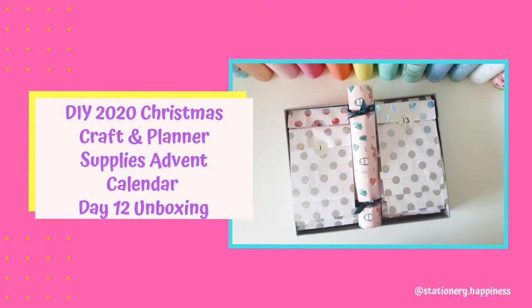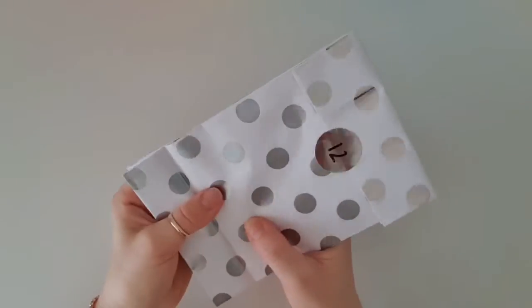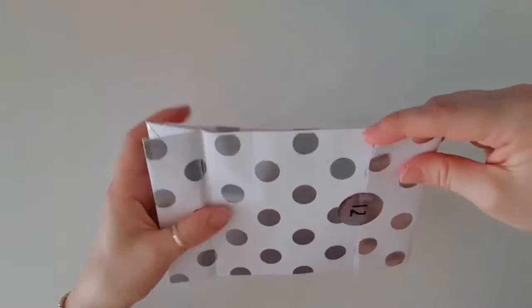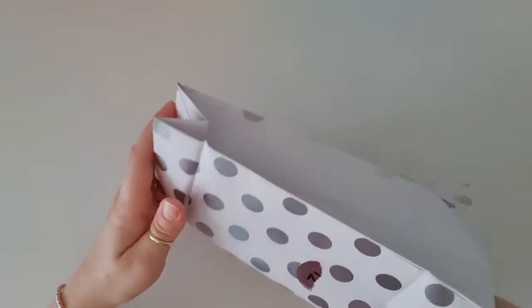Good morning everyone and welcome to day 12 of my DIY craft and planning supplies advent calendar. This one feels really weird - it's all down here, it's bulky. I have no idea what it is, so let's just open it up and find out what hubby has surprised me with today.